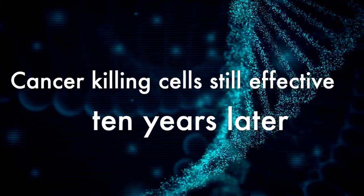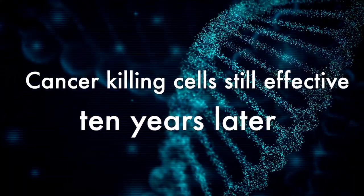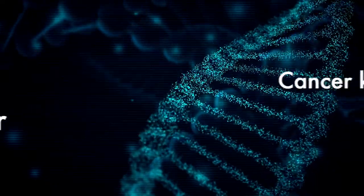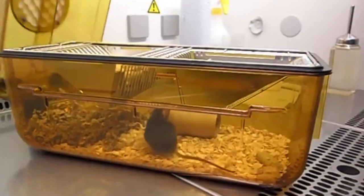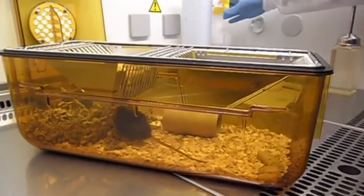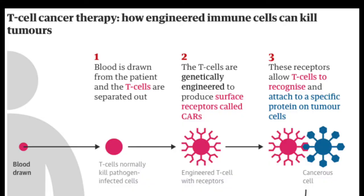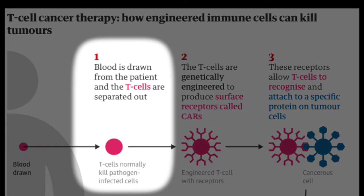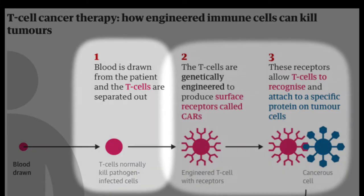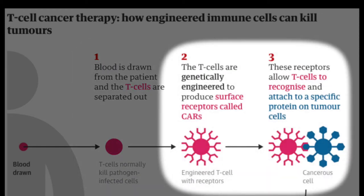In last month's news, we spoke about mRNA technology being used to temporarily reprogram T cells inside the body to reverse heart damage in mice. This month we saw a similar news story, but this time the T cells were programmed outside of the body using blood samples. This research, initially developed in mice and monkeys, was used to treat patients with blood cancer, turning their T cells into cancer-destroying cells.